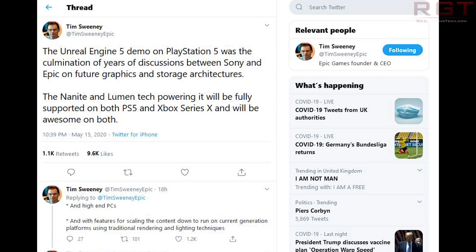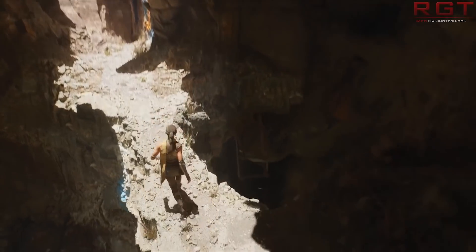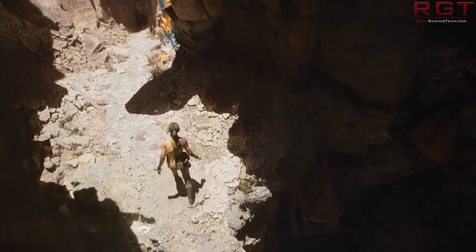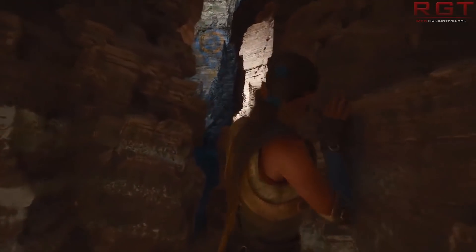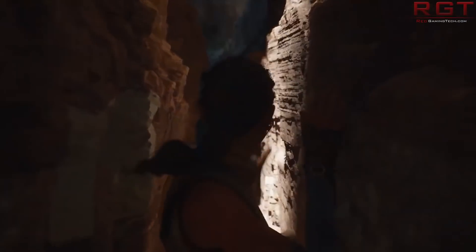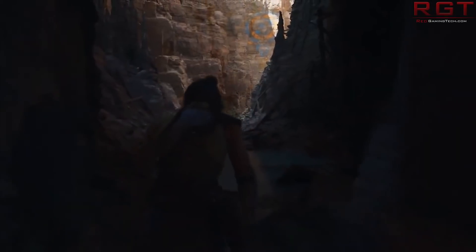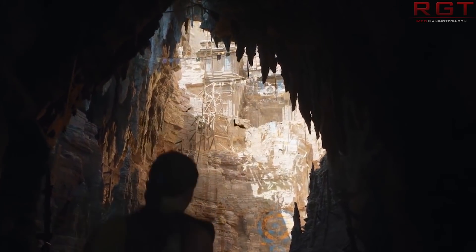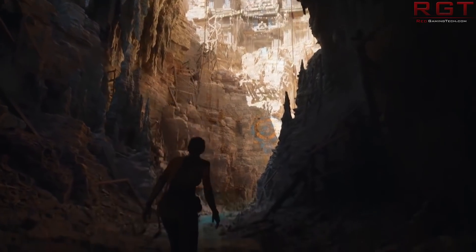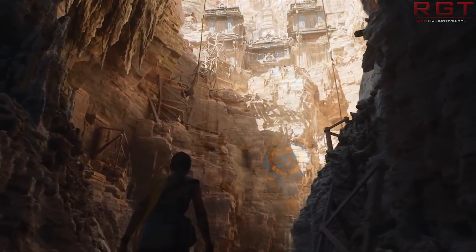Furthermore, developers have said that the RTX 2070 card could do a pretty decent job of approximating the performance in the UE5 demo. There is a bit of confusion because the demo was running at 1440p but at a locked 30fps, which isn't the real performance. Apparently unlocked, it was really hitting around 40-ish fps, but they locked it to 30fps for v-sync. Given the fact that it's still quite early software, to me, it's extremely impressive.